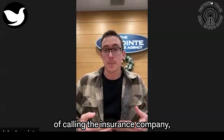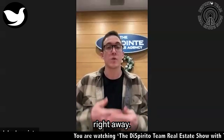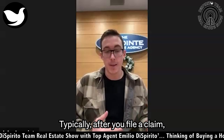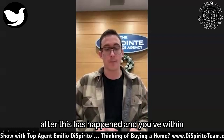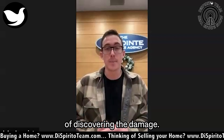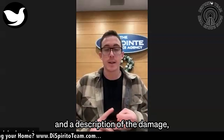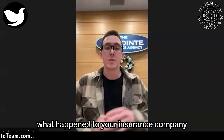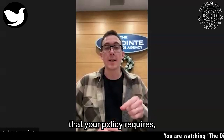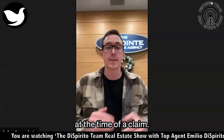The next step is calling the insurance company. Someone from the insurance company isn't going to come out right away — it can take 24 to 48 hours typically after you file a claim, which means you contact the insurance company after this has happened, ideally within 24 hours of discovering the damage. Provide your policy number, the date of the incident, and a description of the damage, and ask them for guidance on any immediate actions that your policy requires.